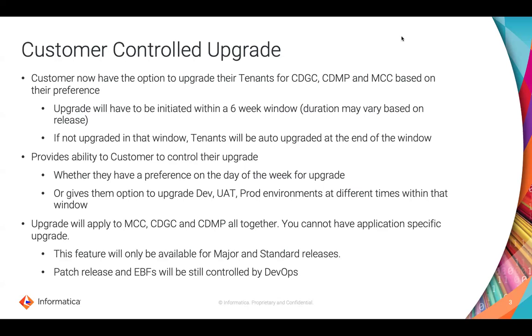Now why does this help? This gives you the flexibility of upgrading your own instances depending on when you want to — what day of the week, what time of the day, and so on. You also now have the option of upgrading only your dev environment, testing it out, making sure you understand the changes, then moving it to UAT and eventually into production environments. So this gives you that flexibility of trying it out before you apply those upgrades to the prod environment.